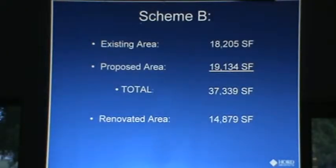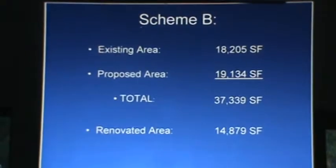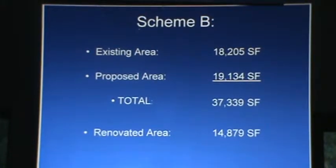So scheme B: existing areas are the same, proposed is a little bit less — it's 19,134 for a total of 37,339. The renovated area is about the same amount of square footage for renovation in both schemes.